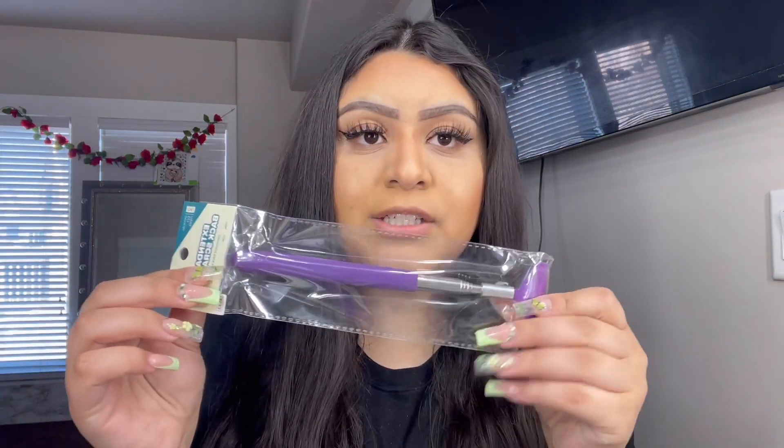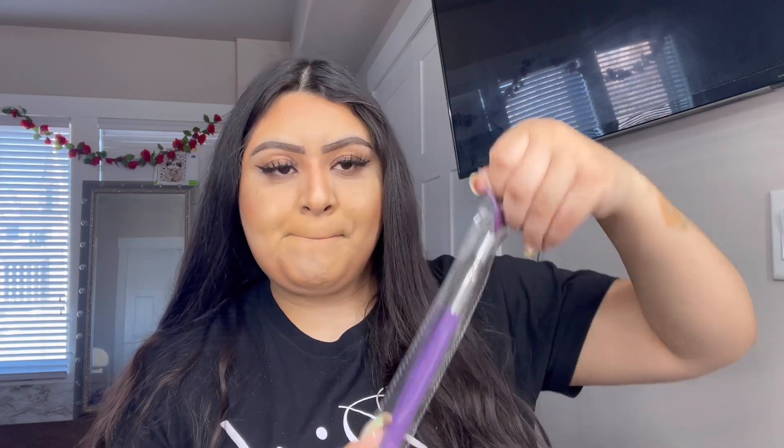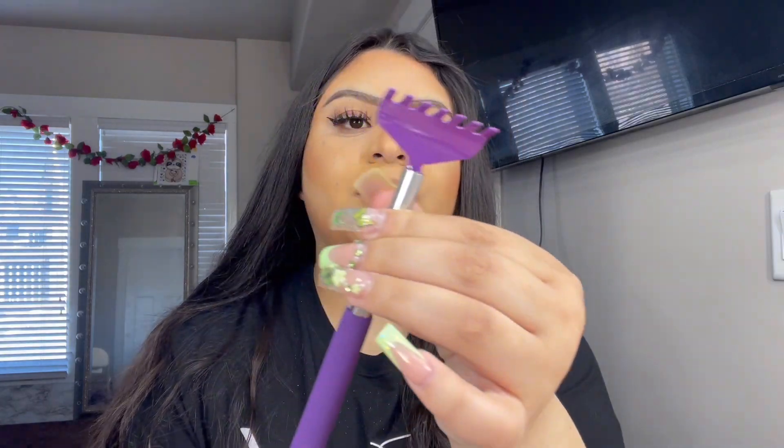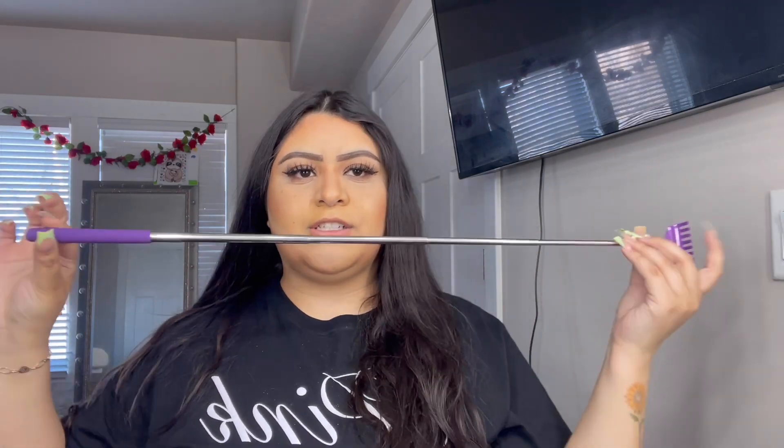Next I got a back scratcher because sometimes my boyfriend's not home to scratch my back and I need help, so I had to buy myself one. It was obviously a dollar so I don't know how it works. It's just a little claw and then it stretches — that's about as long as it stretches — and then I can scratch my back.